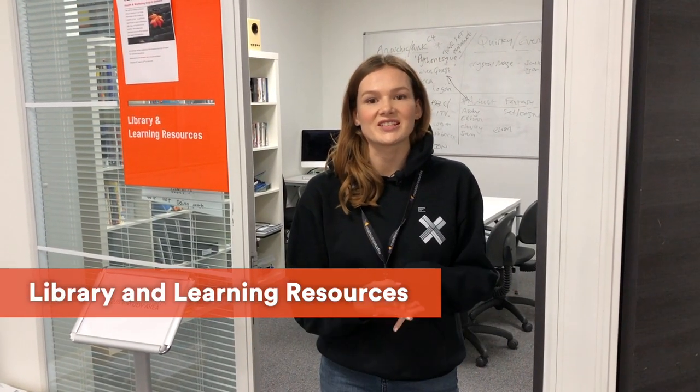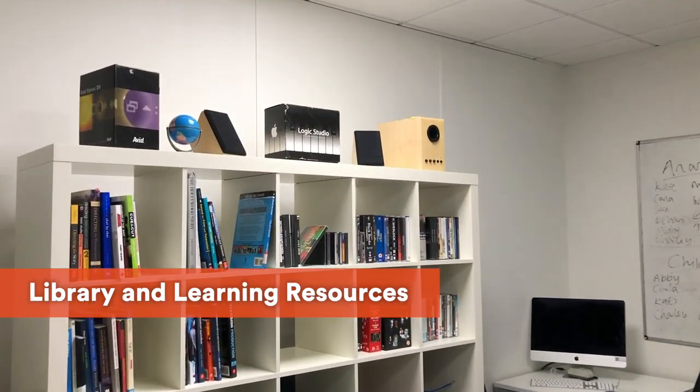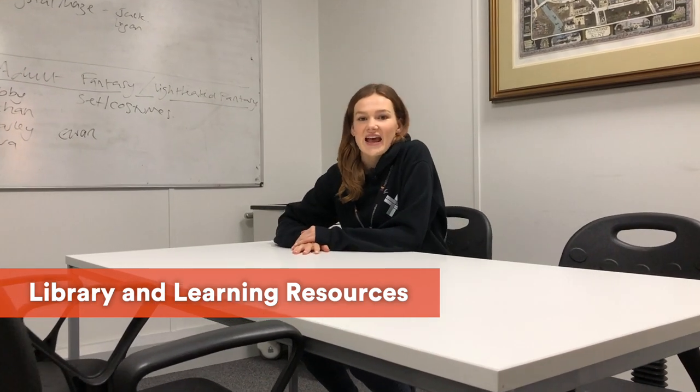On the course you'll have full access to UCA Rochester's library facilities, but we also have a focused collection of books and resources that our students like to go back to again and again. This room can also be used as a meeting room and a quiet study area too.